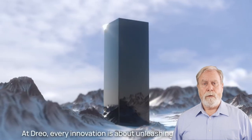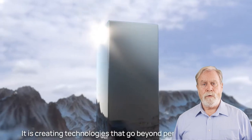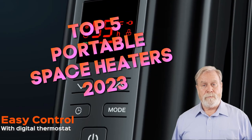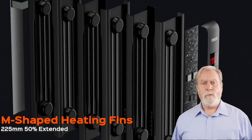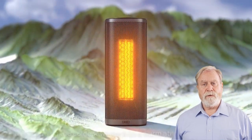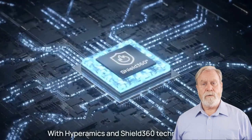Hey there, everyone. Welcome back to our channel. As the temperatures drop, we're here to keep things cozy and comfortable. In today's video, we're diving into the top 5 best portable space heaters reviews of 2023. Whether you're battling the winter chill or just looking for efficient ways to warm up your space, we've got you covered. These space heaters are game changers, and we're going to explore their features, performance, and how they can keep you toasty all season long.